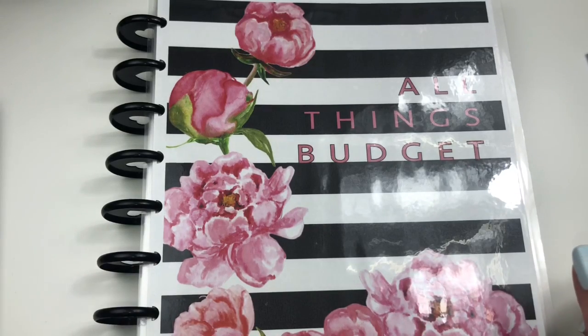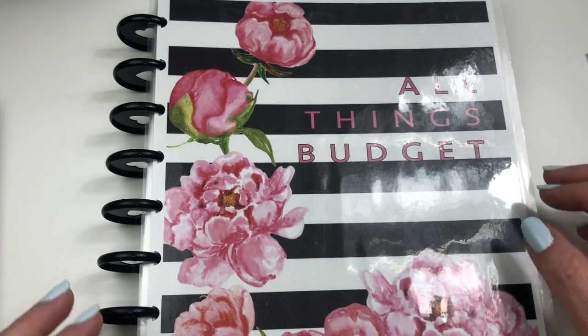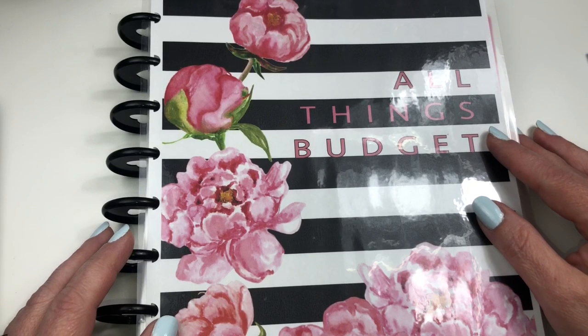Hey guys, it's Erin. Welcome back to my channel. In today's video, I am going to show you how I begin my sinking funds.